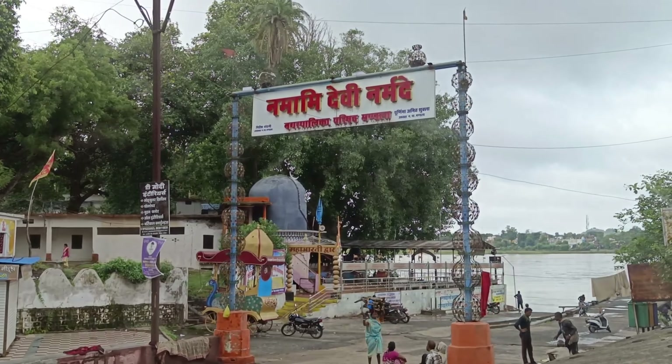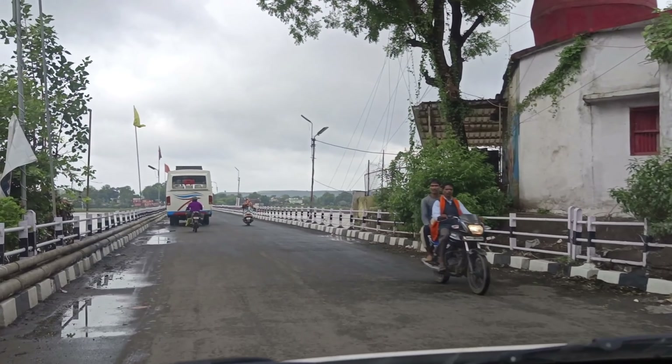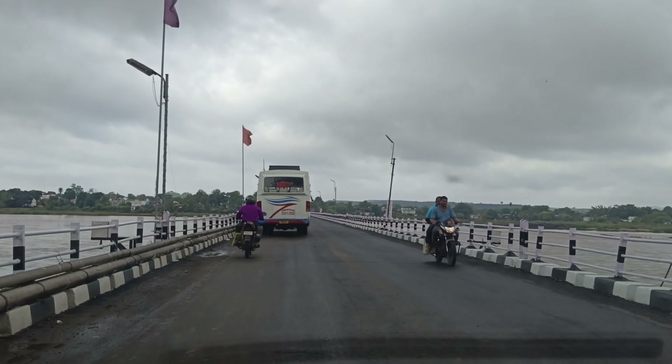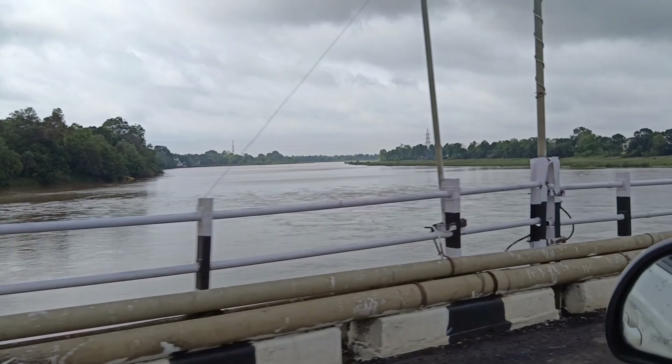My name is Namami Devi Narmadee. We have reached Narmada Nadee. You also have to do the Narmada Nadee. Please do the Narmada Nadee. This is a good Nadee — it is a good place for Narmada.